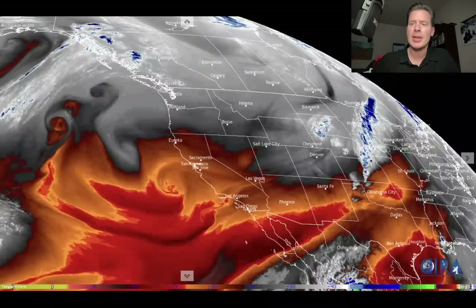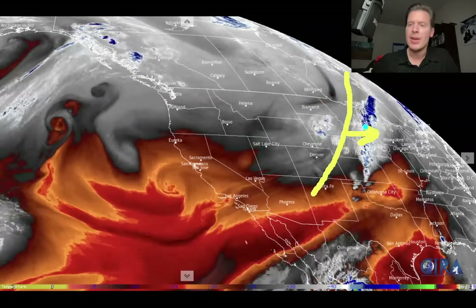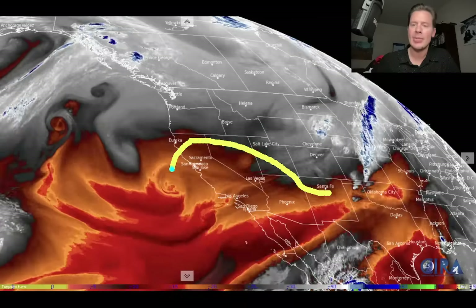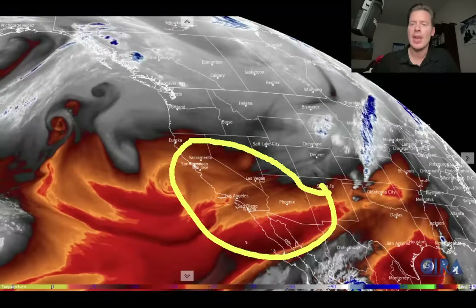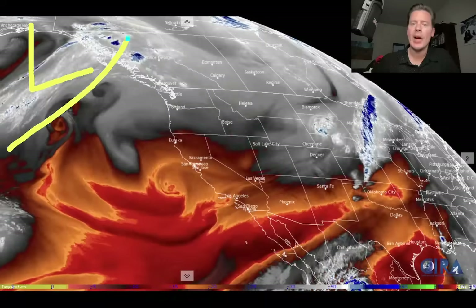Let me show you water vapor satellite imagery here this morning. Here's the view across the west. There's our departing cold front with the storm system moving away at this point, and now we're in for a little bit of drier air. You can kind of see it right here in the oranges and reds — that's drier air. Even the black color is drier air. But there's a pretty big storm system out here, and that's the one that will move into the west coast.